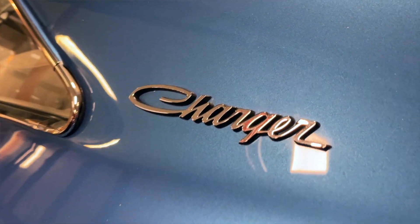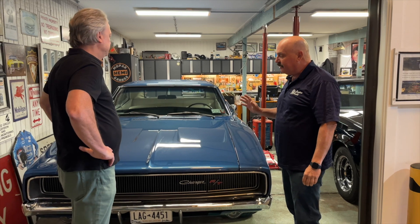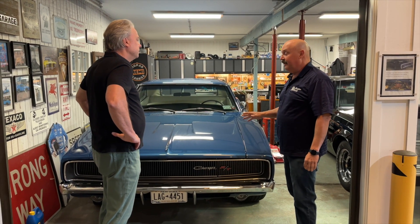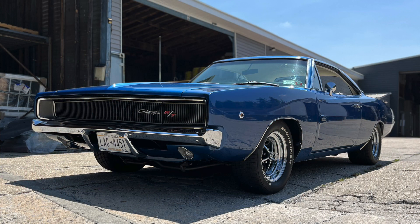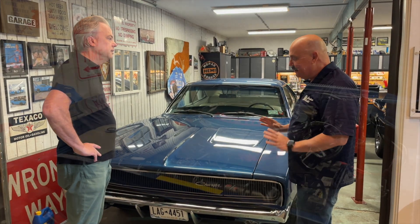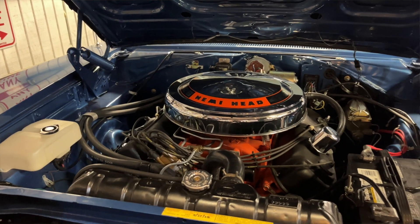It started its life with a 440 V8 motor and an automatic transmission. But during its restoration, someone added a Hemi motor and a four-speed transmission, which is probably the most desirable setup you can get in the car. It's a period-correct Hemi. The engine is really what the whole car is about. This car was a very underrated car — the Hemi car.